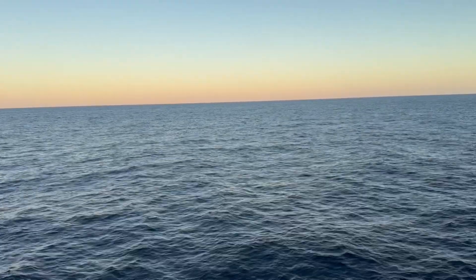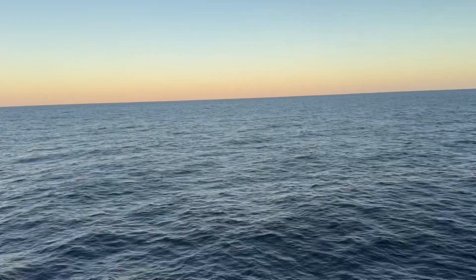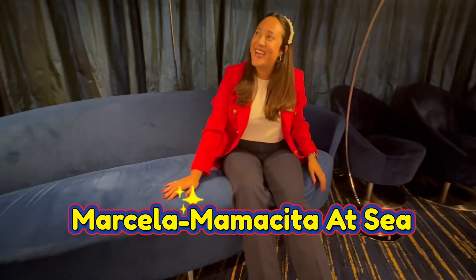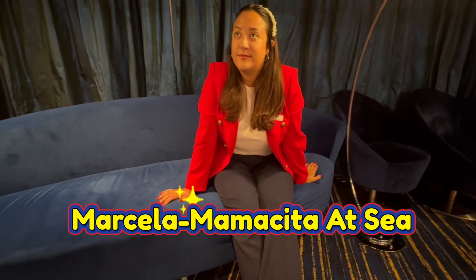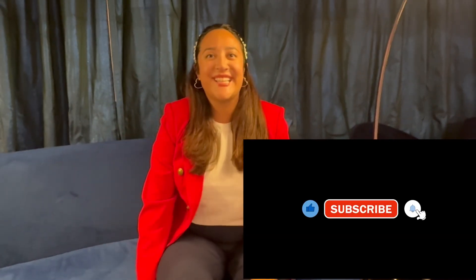Like and subscribe to Coach Cruz. I'm Mamacita at Sea — you're watching Coach Cruz. Don't forget, like and subscribe.